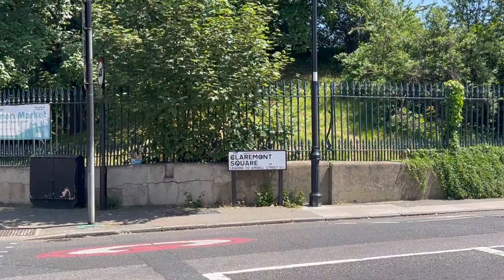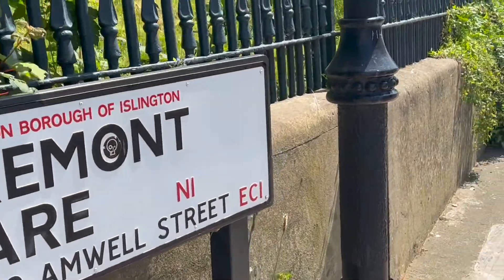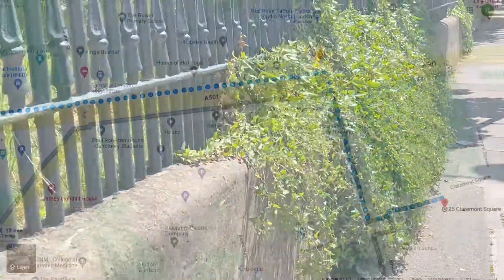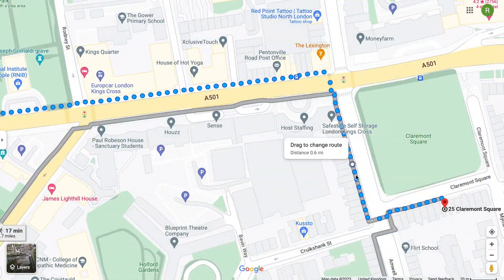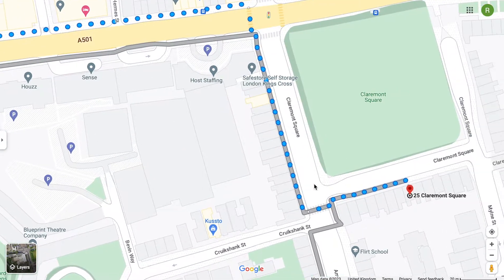You walk down this road until you reach Claremont Square, and when you reach Claremont Square, you walk along this road, which I'll show you here along with Google Maps. Until you reach this corner, when you turn the corner, you will see Grimmauld Place there, which I'm about to show you.